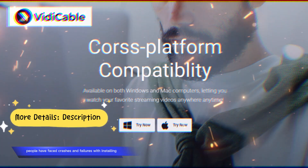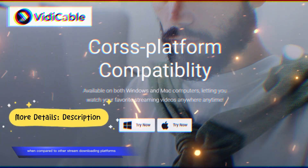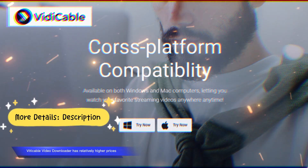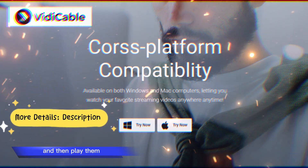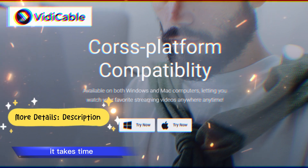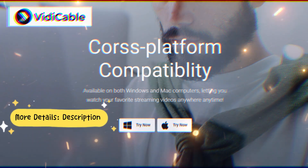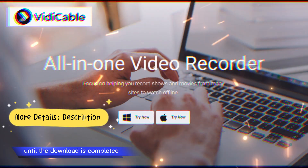Cons: Crash issues — the software is not consistent with its performance; when installing, people have faced crashes and failures, which is a problem. Steep price: when compared to other stream downloading platforms, Vidicable Video Downloader has relatively higher prices. Takes time: when you download videos and then play them, it takes time — you cannot make content instantly available, which means you need to stay connected to the internet until the download is completed.